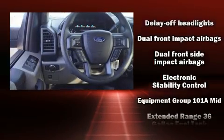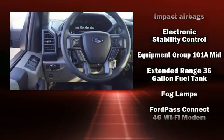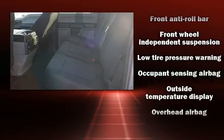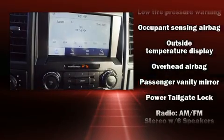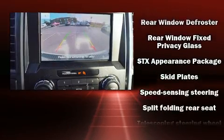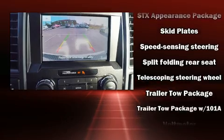Ford also prioritized safety and security by including dual front impact airbags, head curtain airbags, traction control, brake assist, ignition disabling, and four-wheel disc brakes with ABS. For added security, dynamic stability control supplements the drivetrain.